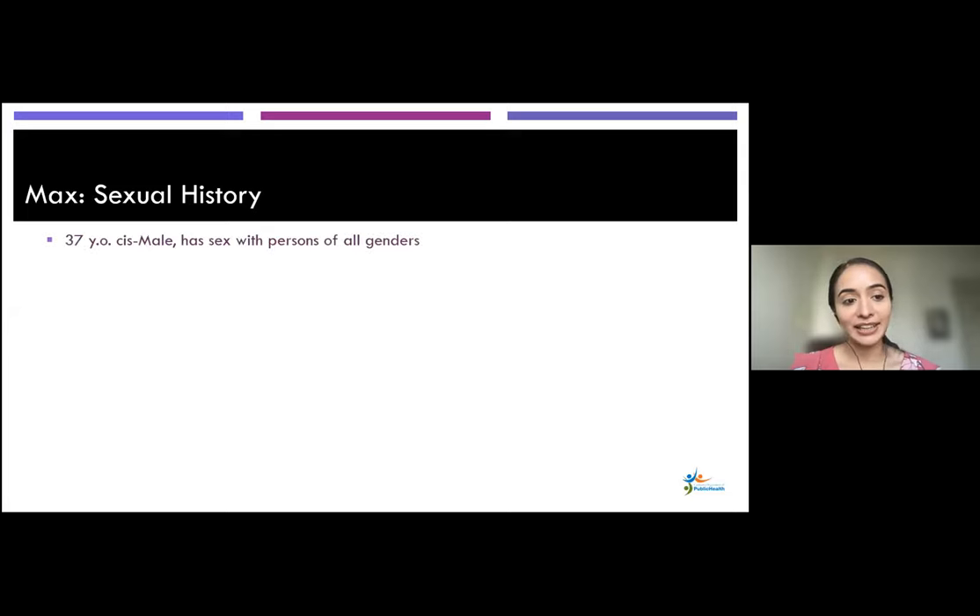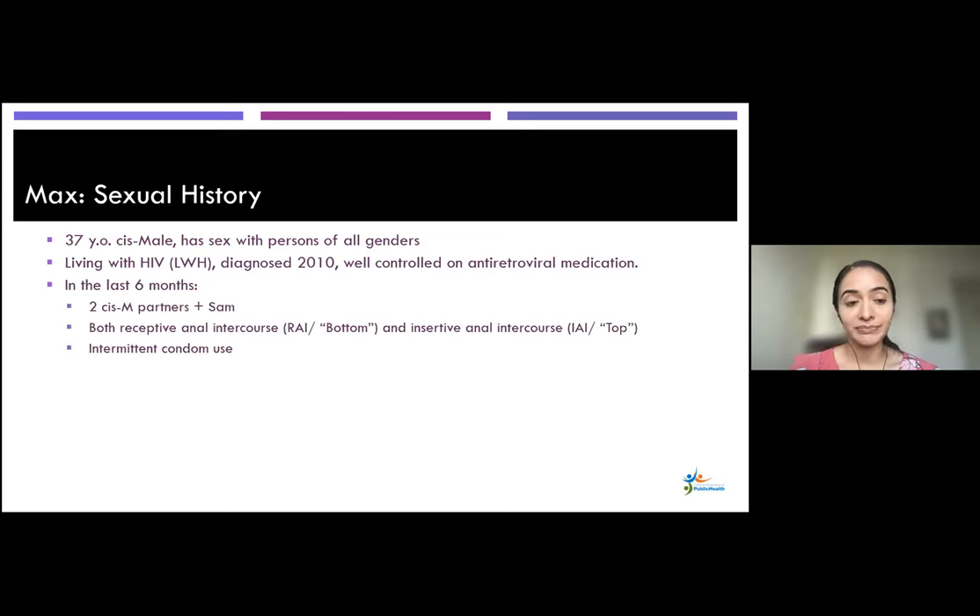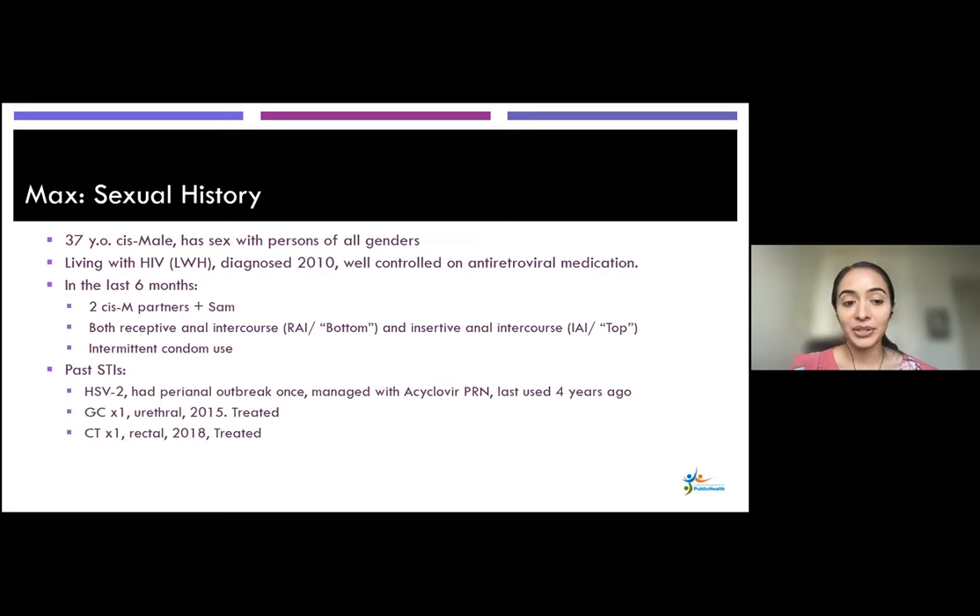Max is a 37-year-old cis male who has sex with persons of all genders. He was diagnosed with HIV in 2010, he's on ART, and his HIV is well controlled. In the last six months, apart from Sam, he has also had two cis male partners and has both receptive and insertive anal intercourse. He uses condoms intermittently. He's had a few STIs in the past: a perianal outbreak of HSV-2 once, used to take acyclovir PRN, last used about four years ago. He's also had gonorrhea and chlamydia in the past, both treated. He gets tested for STIs every six months with his PCP; his last test was five months ago and his RPR and three-site gonorrhea/chlamydia testing were all negative.